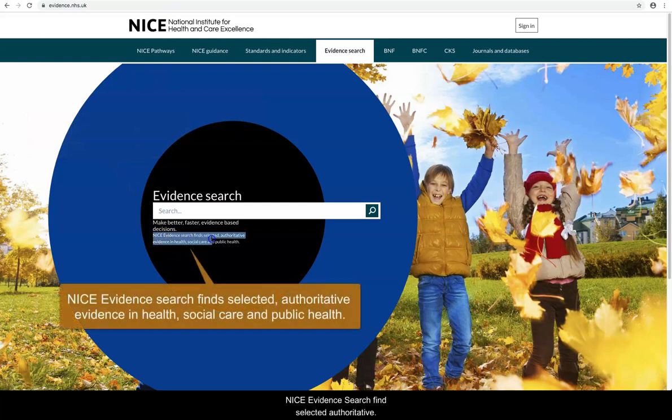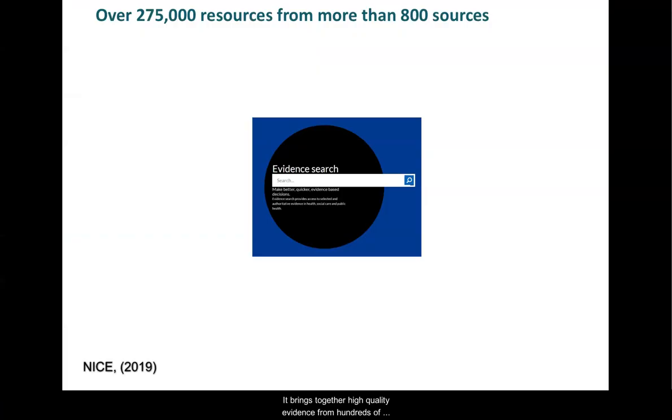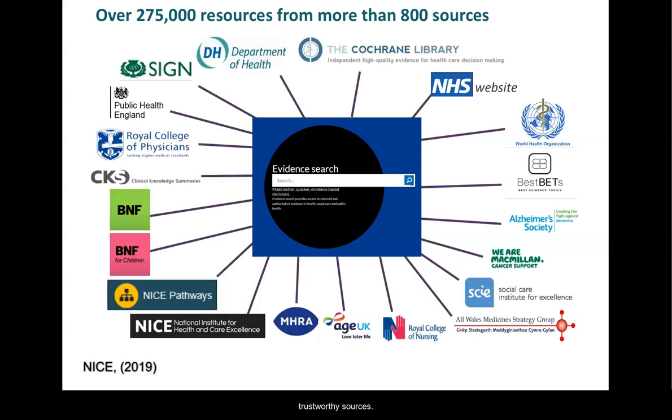NICE EvidenceSearch finds selective, authoritative evidence in health, social care and public health. It brings together high quality evidence from hundreds of trustworthy sources, combining evidence on health, drugs and technologies, public health, social care and health care management and commissioning all in one place.